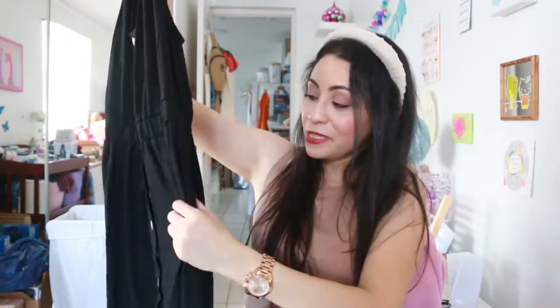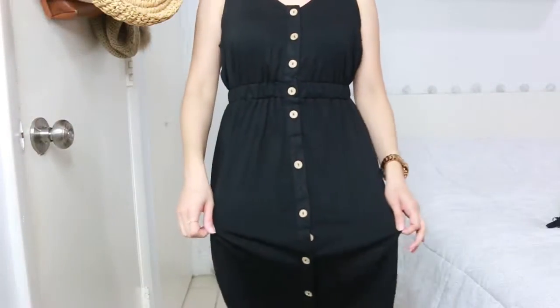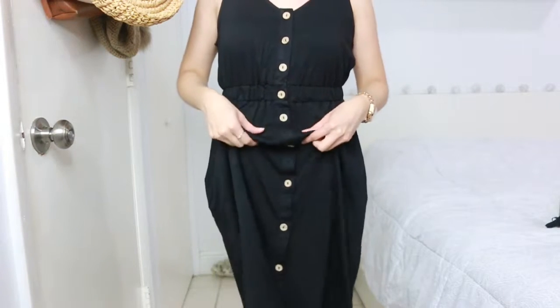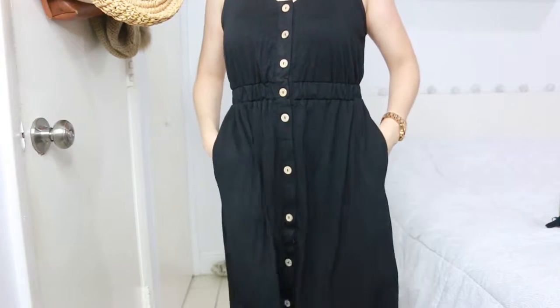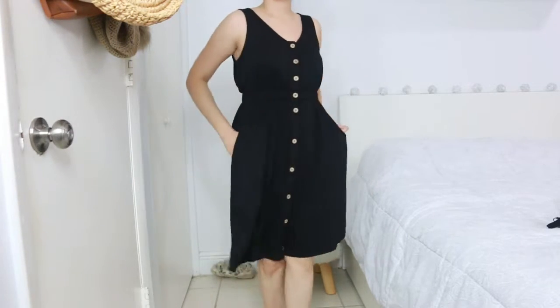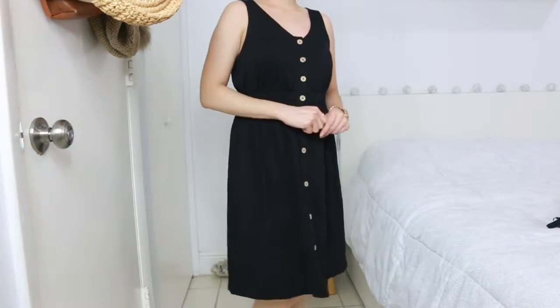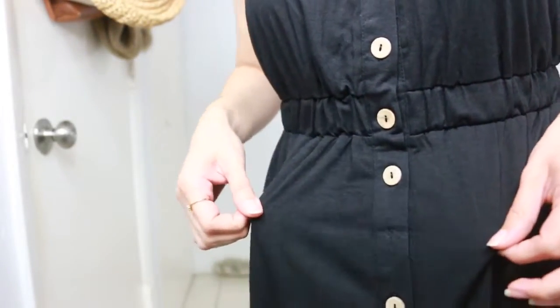I thought it was something different but it's basically the same dress in black. You know me — I love black, so it also has pockets. The material feels soft. Now we have the black dress — same design as the previous one, though the fabric feels a little different, not quite as soft as the green one. It also has pockets and a nice elastic on the waist. You can wear this with sandals or high heels — different ways. Here's a close-up of the buttons and the details.